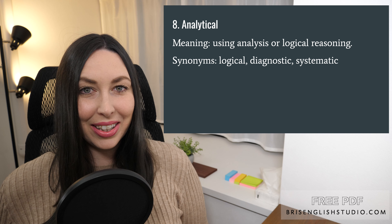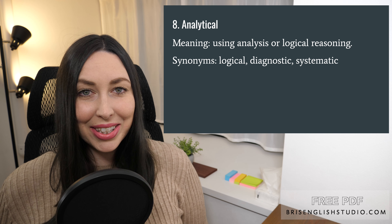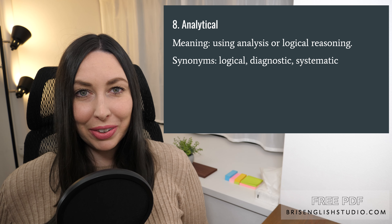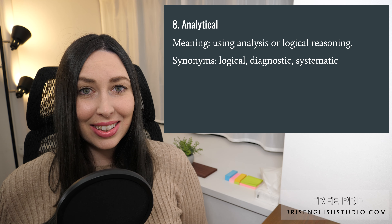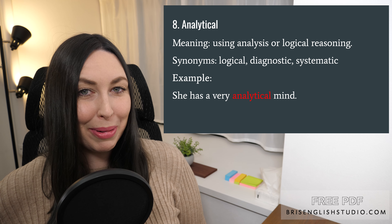Number eight: analytical. Analytical means using analysis or logical reasoning. Synonyms for analytical are logical, diagnostic, and systematic. She has a very analytical mind.